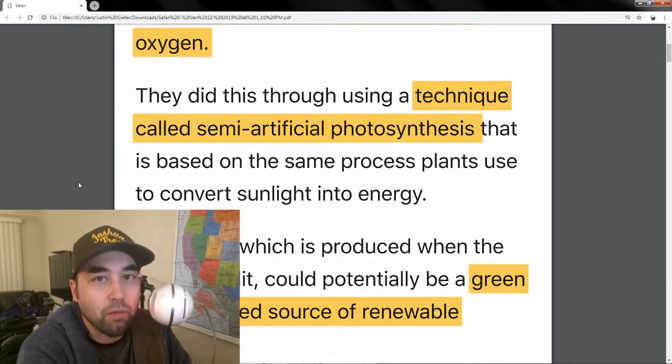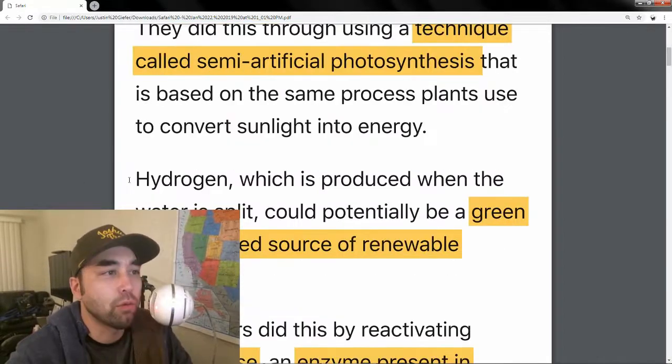It's based off the regular photosynthesis that plants use to convert sunlight into energy, but it's a lot different because it's semi-artificial.